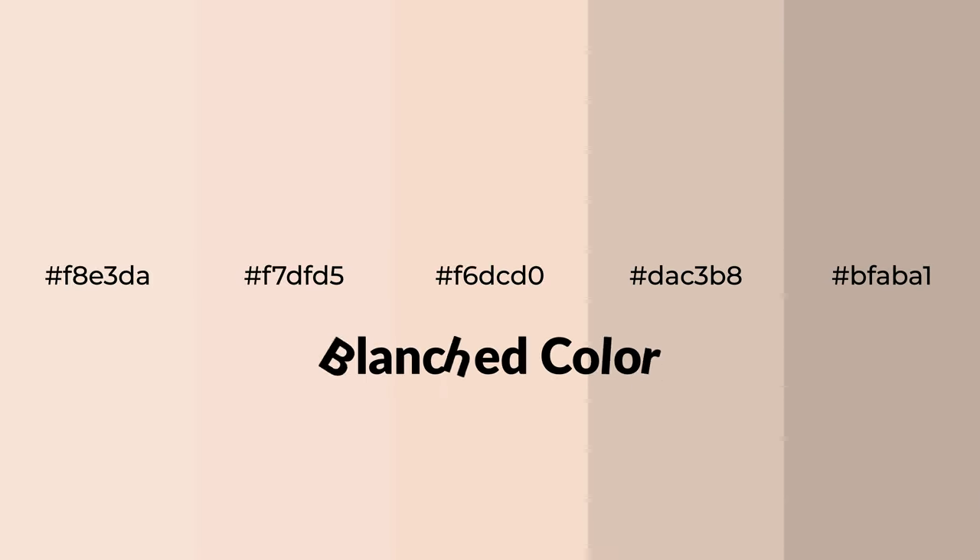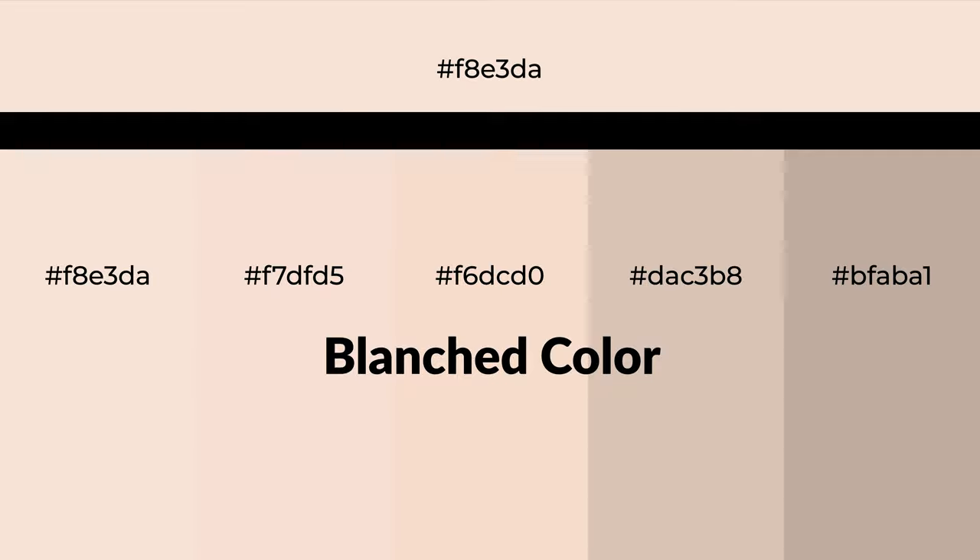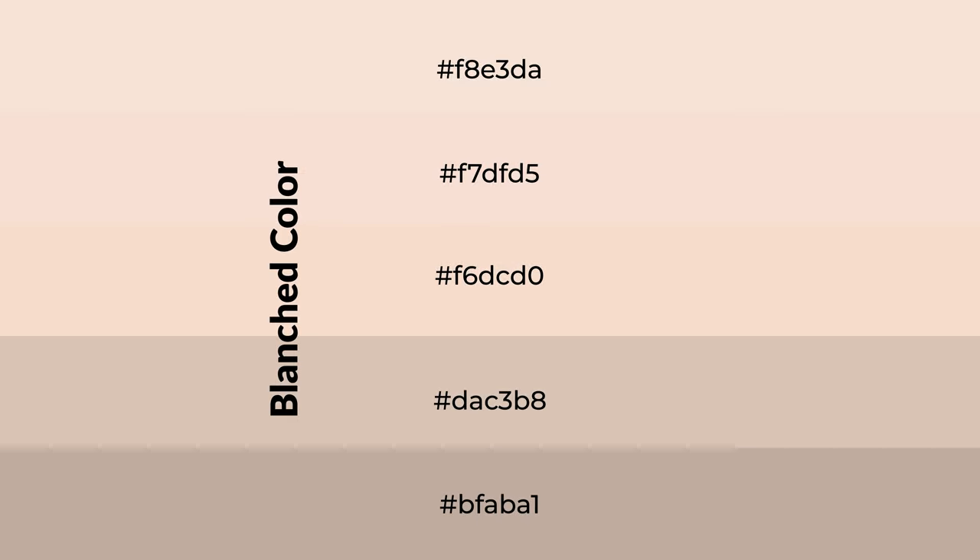Warm shades of blanched color with red hue for your next project. To generate tints of a color, we add white to the color. Tints create light and exquisite emotions.